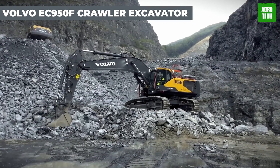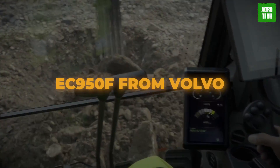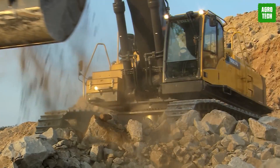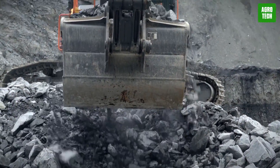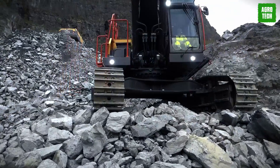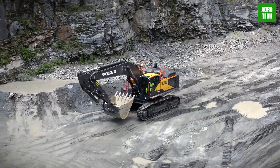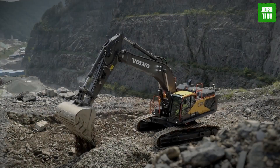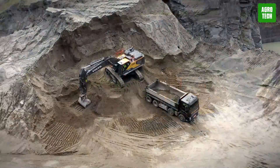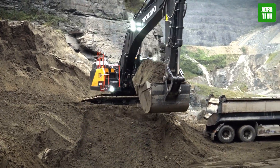Volvo EC950F Crawler Excavator. Get ready to turbocharge your productivity with the heavy-duty EC950F from Volvo. This powerhouse excavator is equipped with advanced technology to tackle a variety of tasks with lightning speed. Whether you're in a quarry, mass excavation, or any other application, the EC950F is designed to maximize your profitability. Even in the toughest conditions, it rises to the challenge with superior digging force, especially when working with hard and heavy materials.